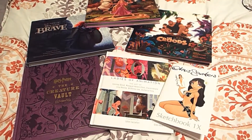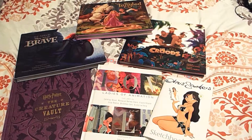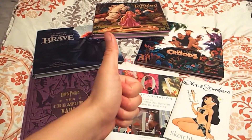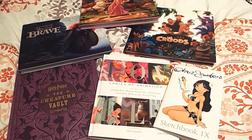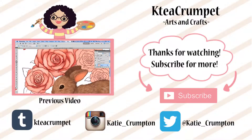Well, that's it for my art book collection video. I hope you guys liked it — if you did, please give it a thumbs up, I would really appreciate it. Subscribe if you want to see more art videos. Thank you for watching. Bye!